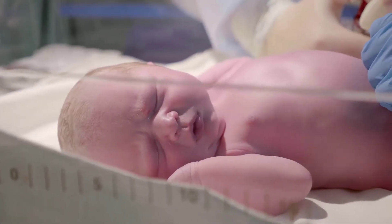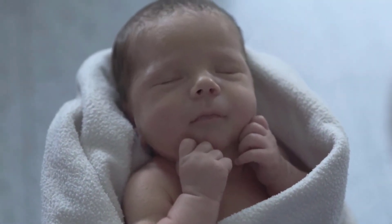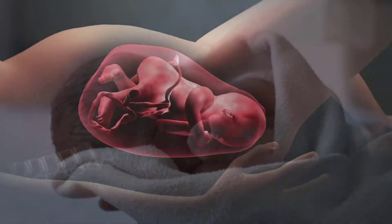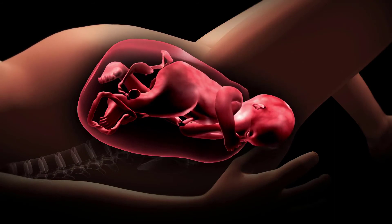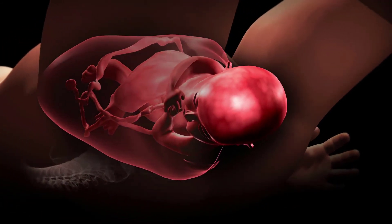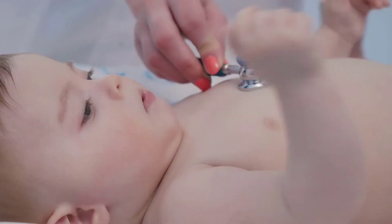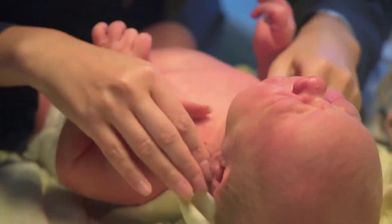Vernix caseosa is a waxy white substance that protects the skin of the fetus. It is formed by secretions from the fetus's oil glands and is found during the first two to three days after birth. It does not need to be removed because it will be absorbed into the skin. Moulding is the elongated shaping of the fetal skull to accommodate passage through the birth canal. It occurs with vaginal birth from a vertex position and typically resolves within one week after birth without intervention. The newborn's neck will appear almost non-existent because it is so short. The neck should move freely in all directions and should be capable of holding the head in midline position. The newborn should have enough head control to be able to hold it up briefly without support.